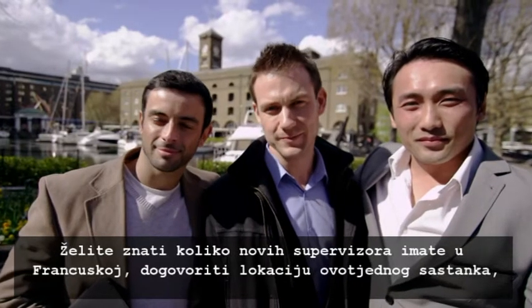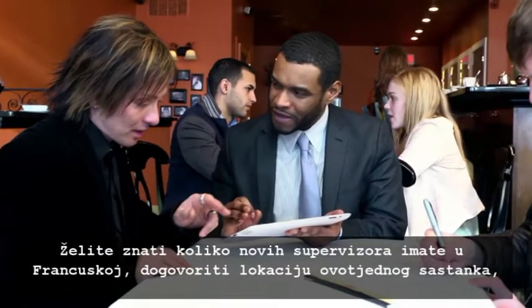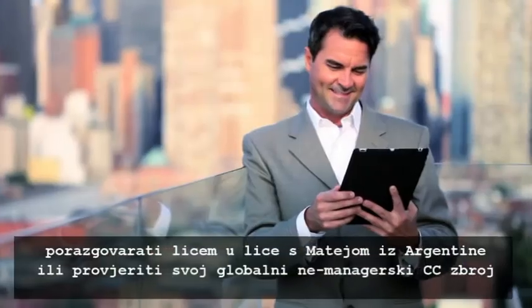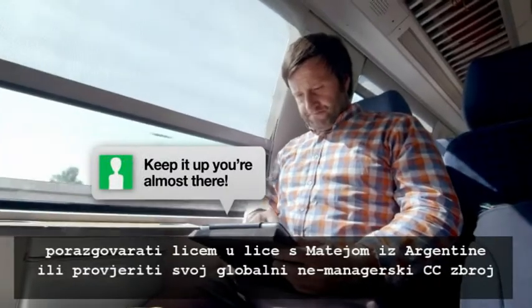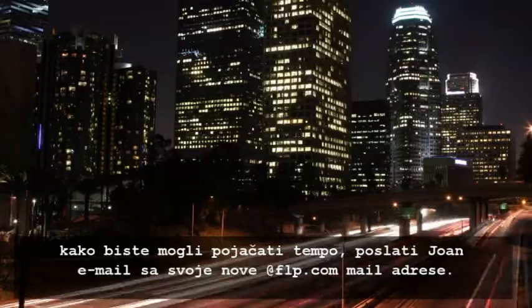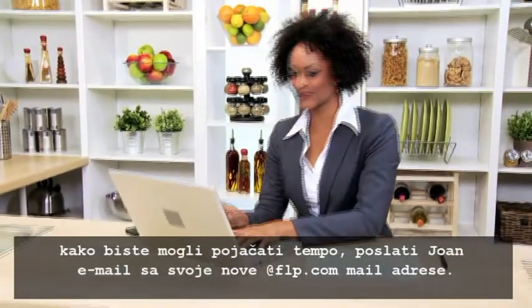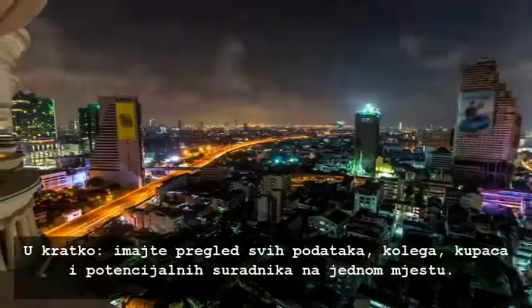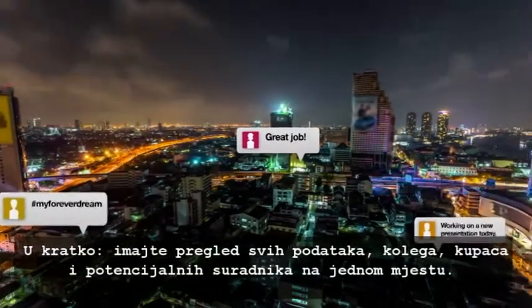So, if you want to know how many new supervisors you have in France, set the location of this week's team meeting, check in face-to-face with Mateo in Argentina, see your global top non-manager CC volume so you can put those legs to work, send Joan an email with your new at-flp.com email address — in short, be connected with all of your data, colleagues, customers, and leads all in one place.